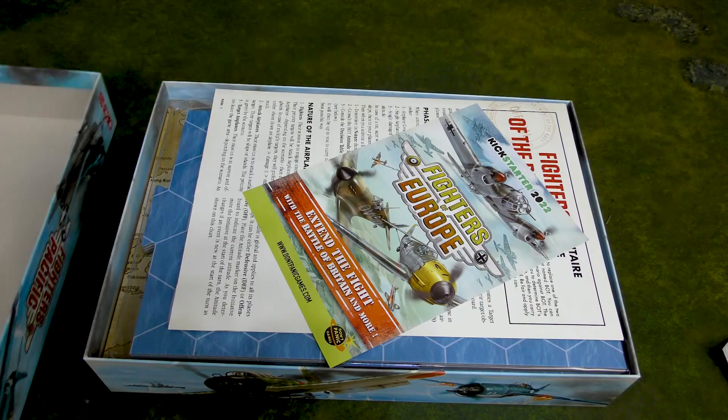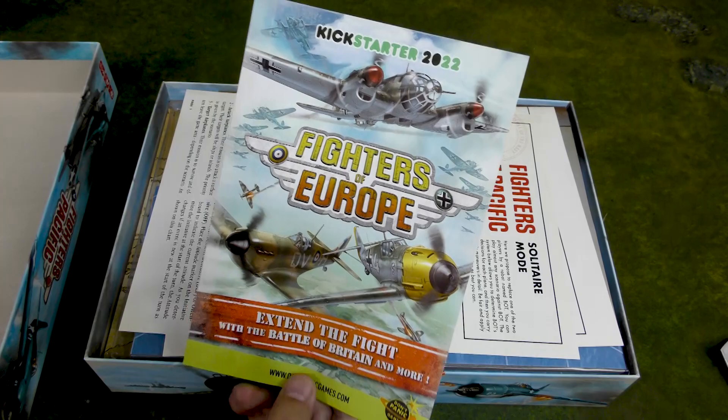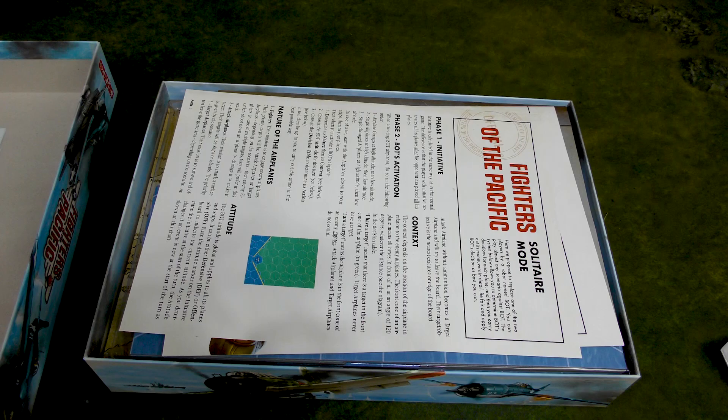They're announcing their new Kickstarter, Fighters of Europe — extend the fight with the Battle of Britain and more. The European theater is not quite as interesting to me as the Pacific theater, but I'll take a look at it. If I really like the contents, maybe I'll consider backing that.